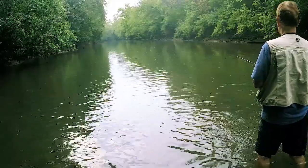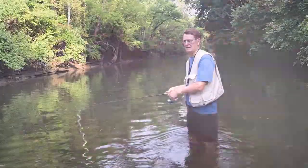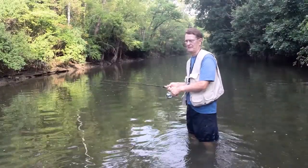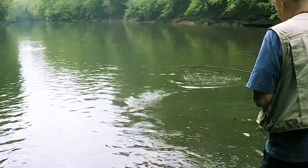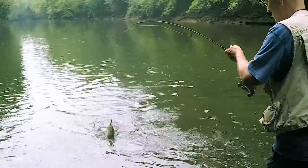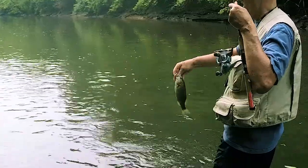South Elkhorn is a good smallmouth bass fishing creek because of its rocky bottom. Smallmouth are such fun to catch because they never give up. Pound for pound, they are the toughest biting freshwater fish.